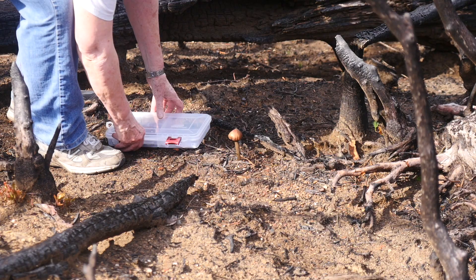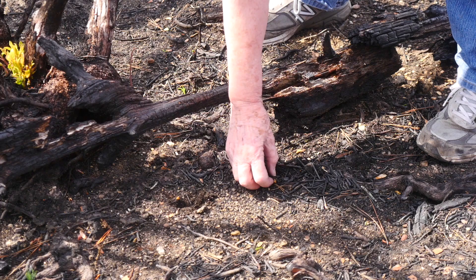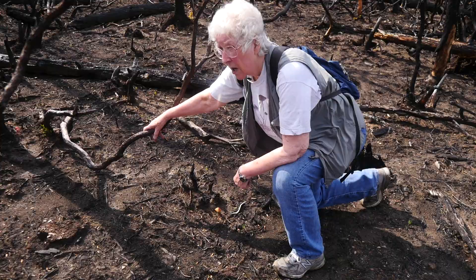This is an ectomycorrhizal species, and that means it forms a symbiotic relationship with tree roots. The trees feed sugar to the fungus, and the fungus in turn provides nutrients and water to the tree.